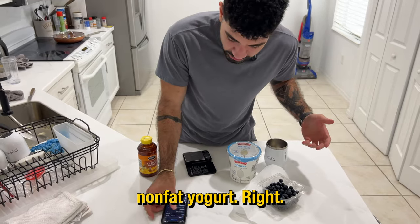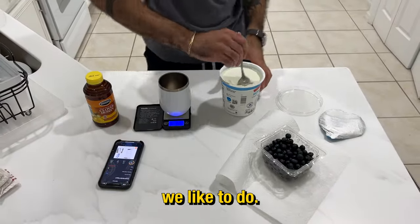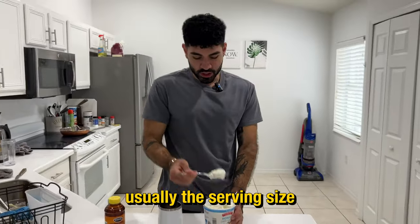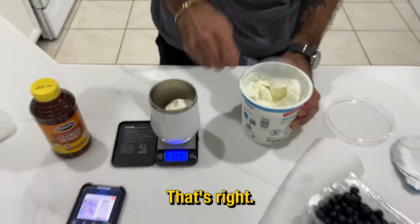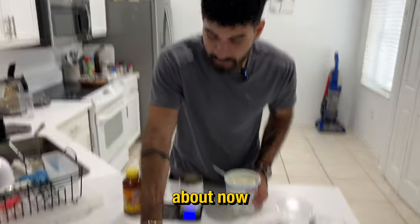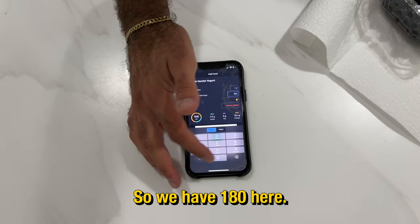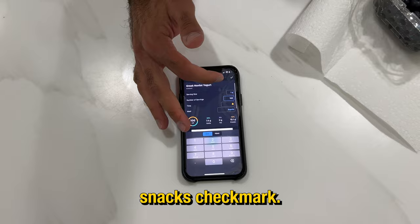Our first ingredient today is going to be Greek nonfat yogurt. We usually do a serving size — 170 grams is usually the serving size here. You got a little extra, but the great part about MyFitnessPal is that when you go to log it, it's going to ask you the exact amount. So we have 180 here — you click that and select the meal as snacks.